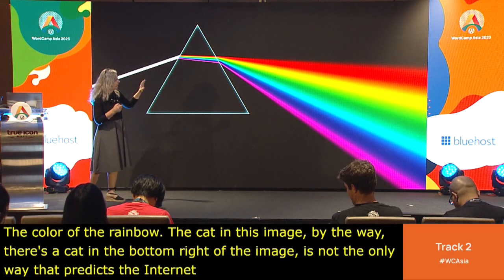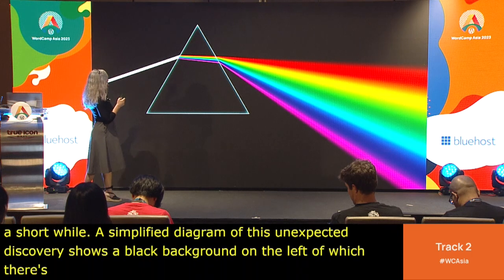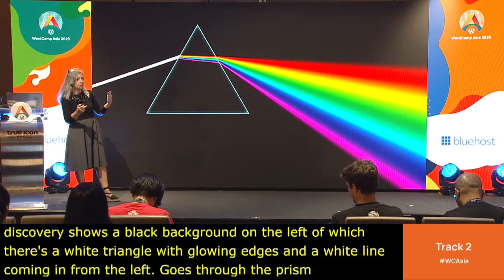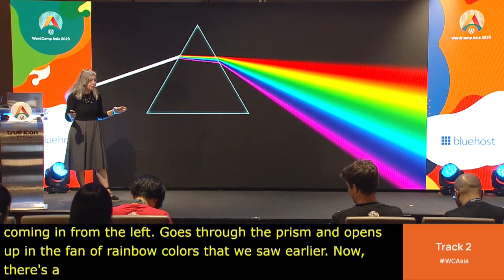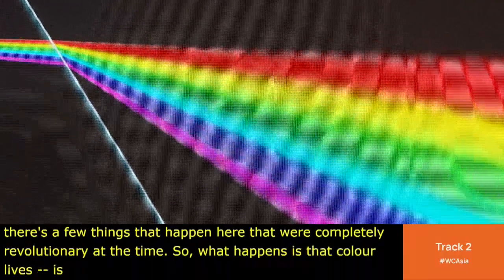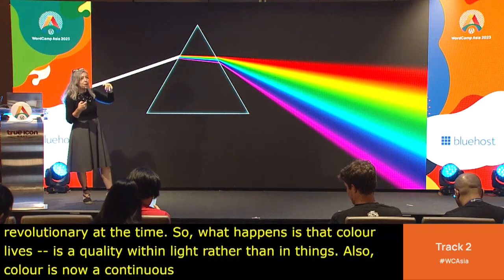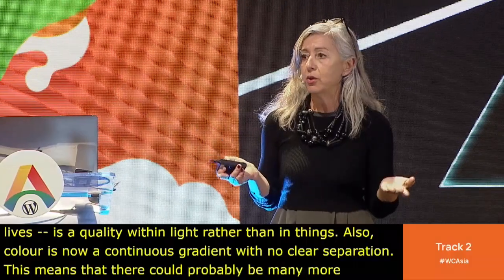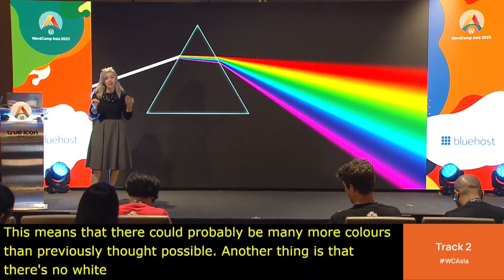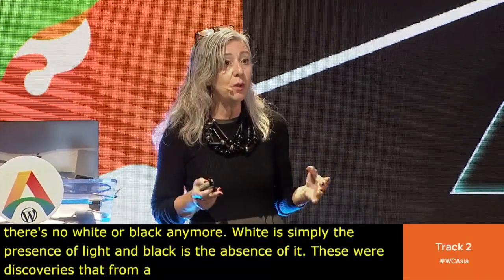That ray of light came out the other side, opening up in a fan of colors — the colors of the rainbow. A simplified diagram shows a white line coming in from the left, going through the prism, and opening up in that fan of rainbow colors. There were a few things that happened here that were completely revolutionary at the time: color is a quality within light rather than in things; color is a continuous gradient with no clear separation; and there's no white or black — white is the presence of light and black is the absence of it.